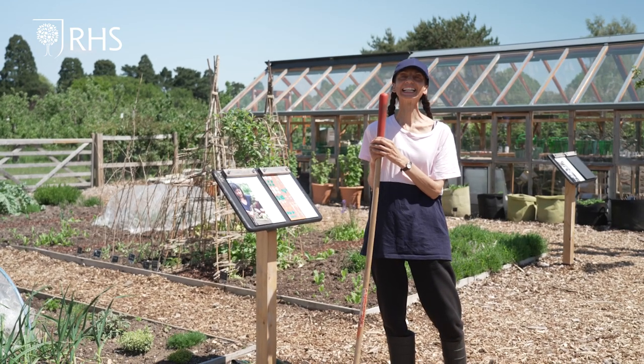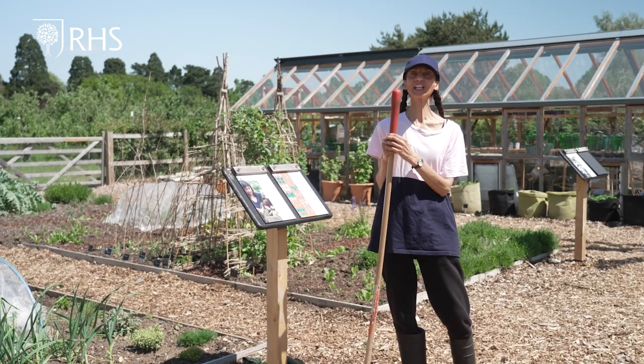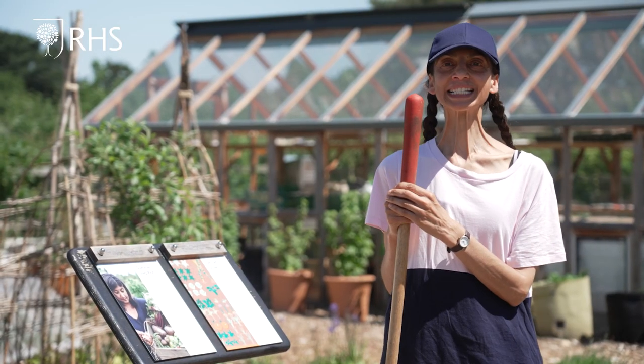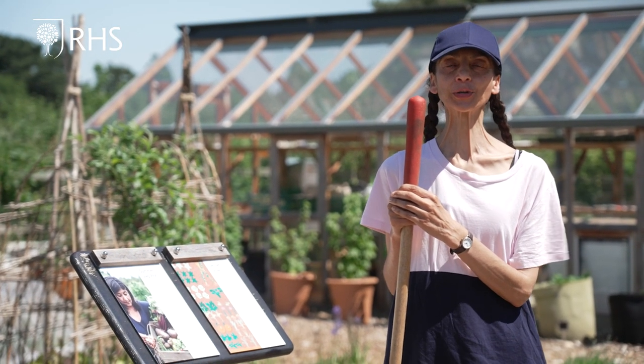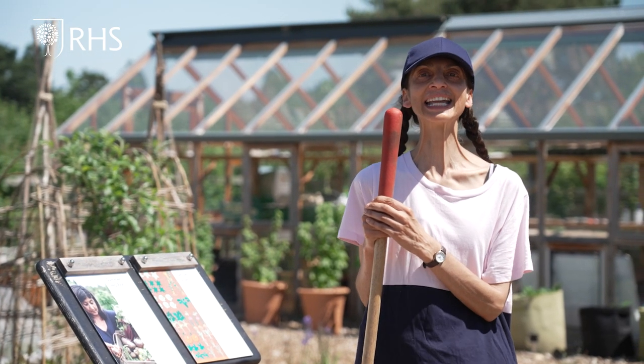Hello and welcome back to Get Set Grow in a community allotment at RHS Garden Wisley. I'm Bupinder and today I will guide you through our crops so far, pests and diseases, and cut and come again lettuce.